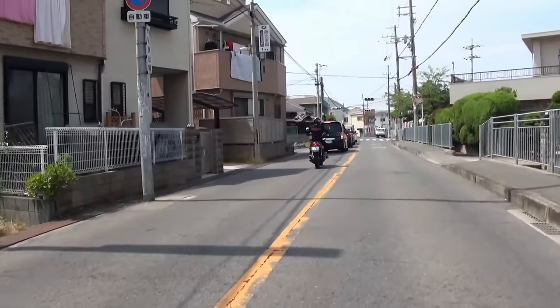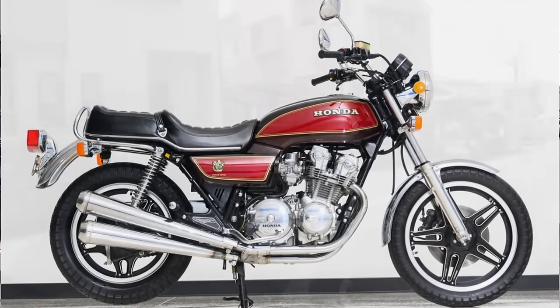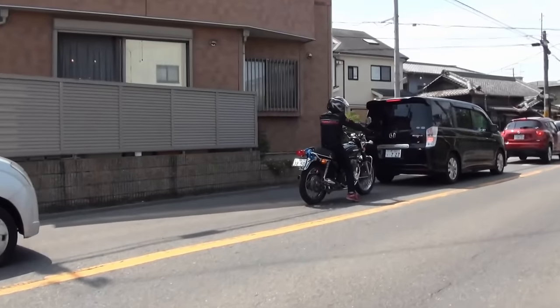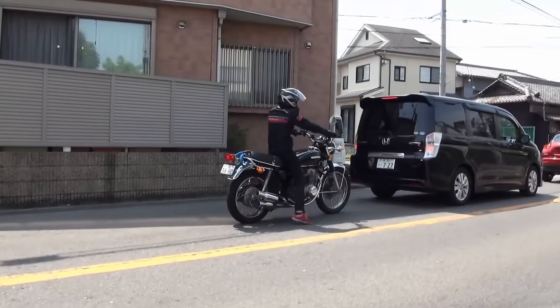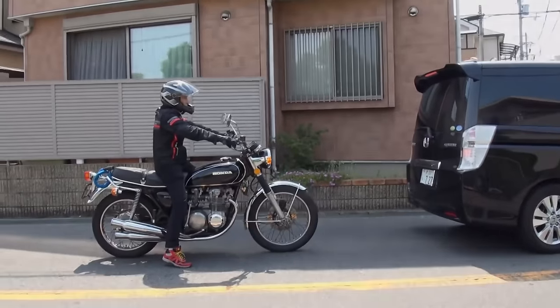Once you get into the late 70s, these inline fours are still great bikes, but in my opinion they've lost a lot of their classic appeal. So if you can stay in the early to mid 70s, I put this at number 10 just to get it out of the way because I just bought one — but this could easily be at number one.